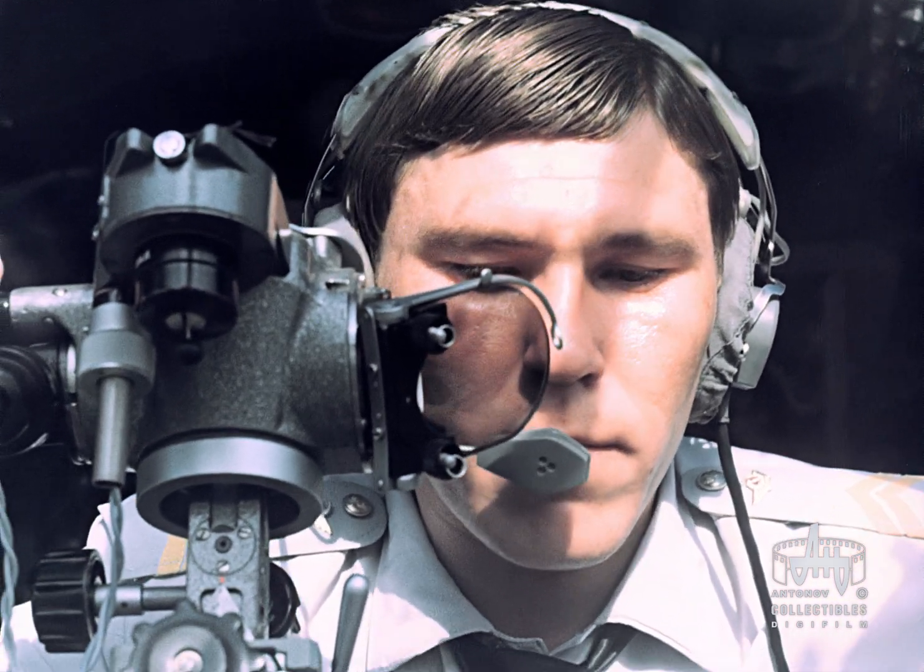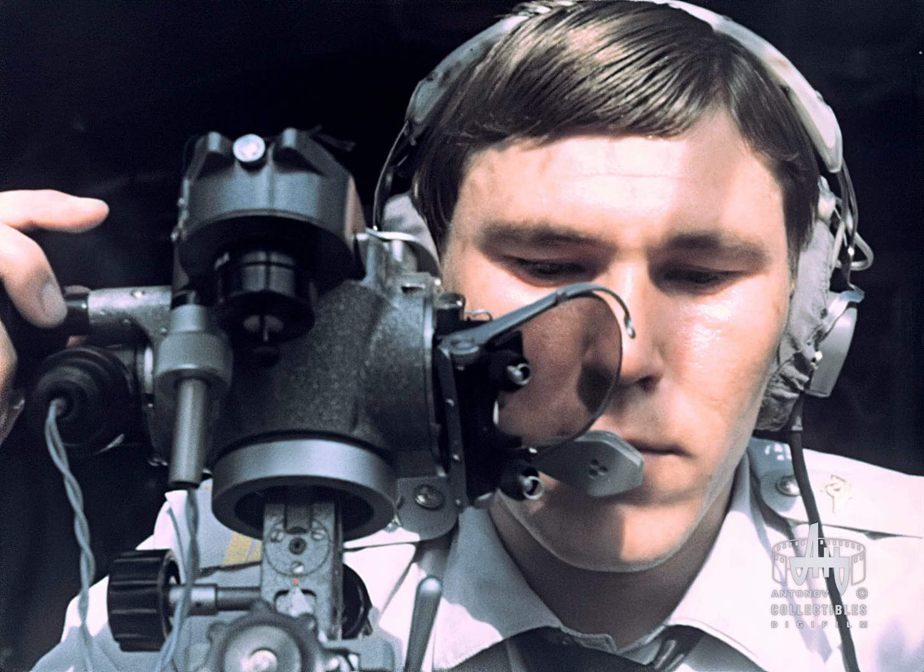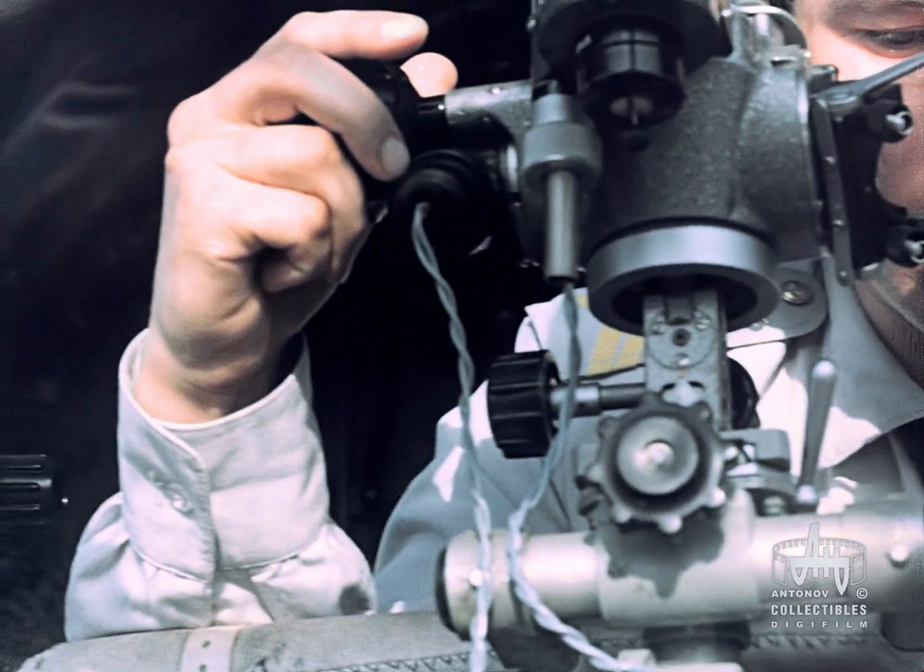The navigator, however, can also correct photography visually through three optical sights.